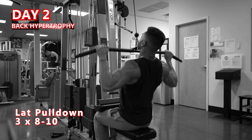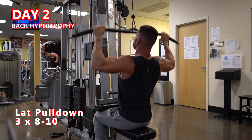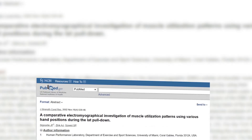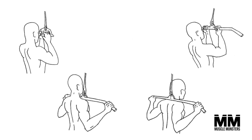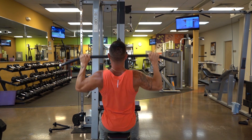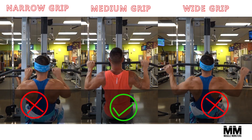Lat pulldown — 3 sets of 8-10 reps. Whenever we're pulling a weight down from overhead, the lats become the primary target. Vertical pulling is, by far, the most efficient way to build massive wings, mainly due to the lats' functions of extension and adduction of the shoulder. A study published in the Journal of Strength and Conditioning Research compared different grips — a v-bar neutral grip, underhand, overhand, and behind-the-back — and found that the pronated in-front-of-body variation led to the highest lat activation. When it comes to grip width, research supports a medium grip over narrow or wider grips due to more activation on the eccentric portion.